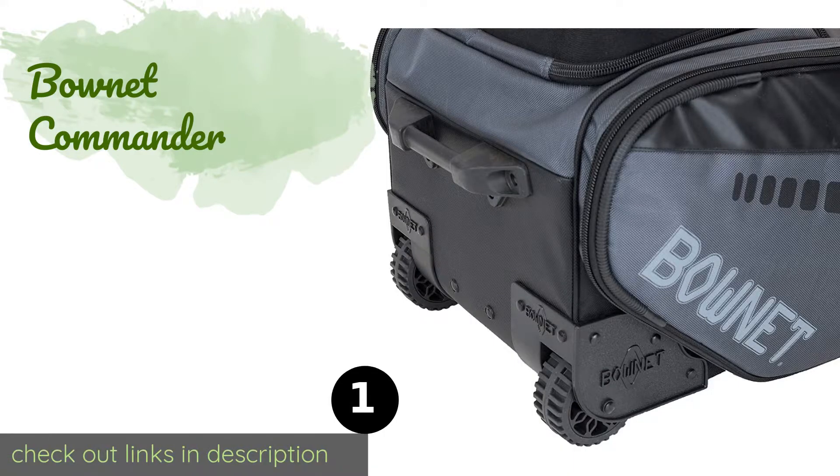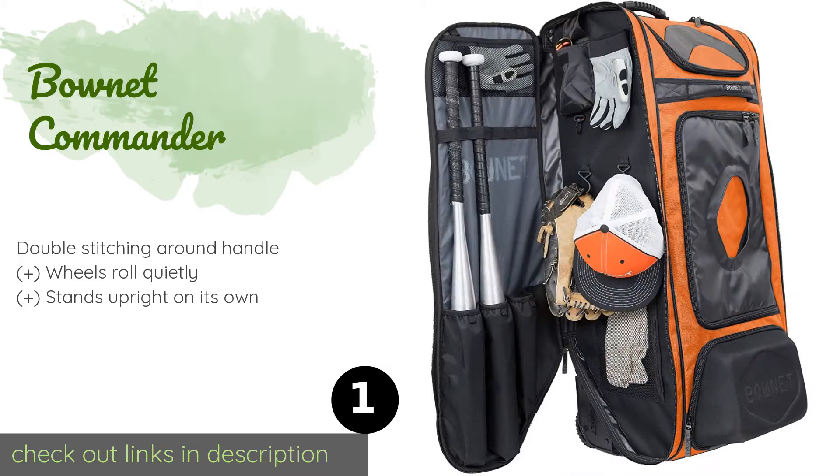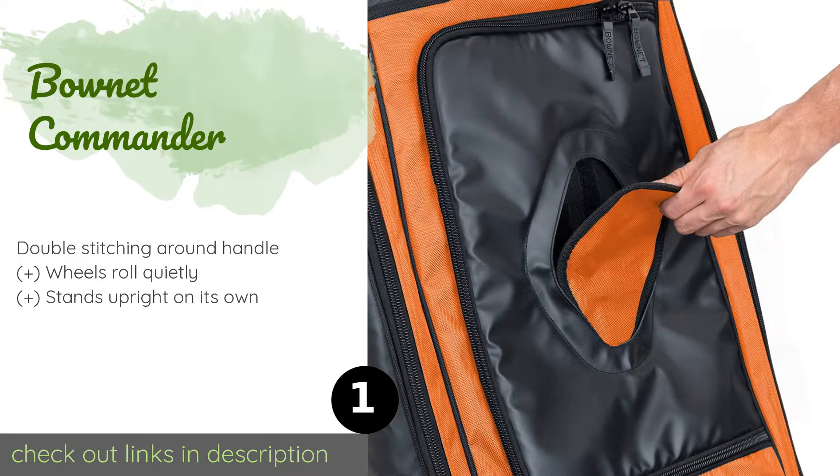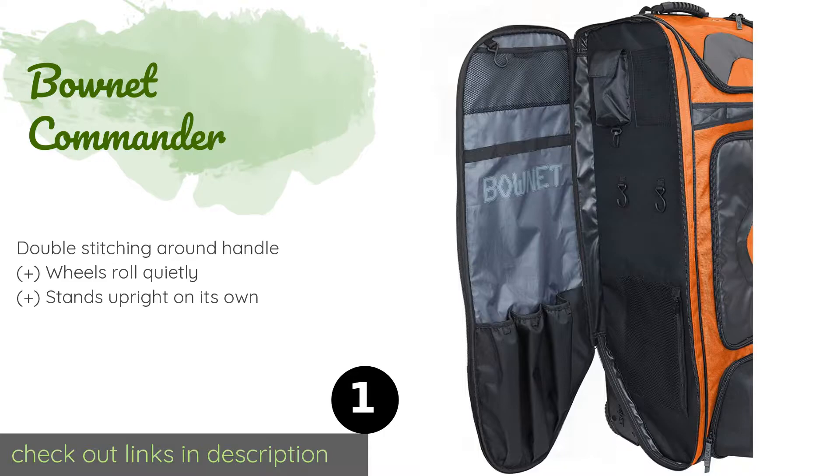The number one is the Bonet Commander. The Bonet Commander has a special molded case that is firm enough to keep helmets and shoes protected from damage. It also boasts a personalization panel where you can include your name, contact information,